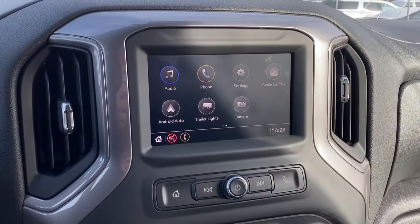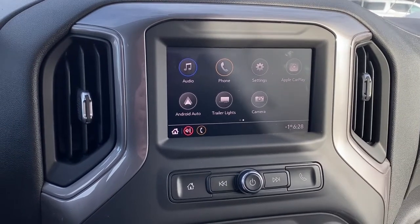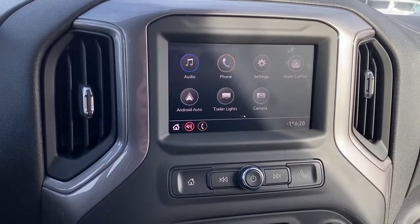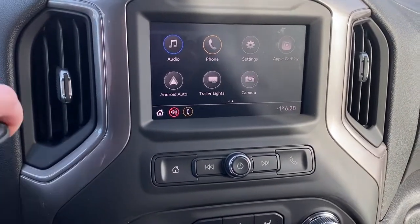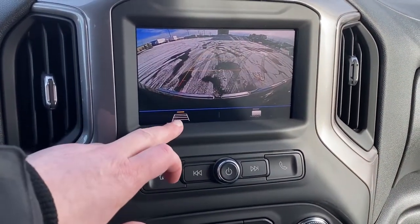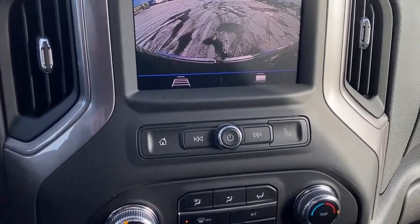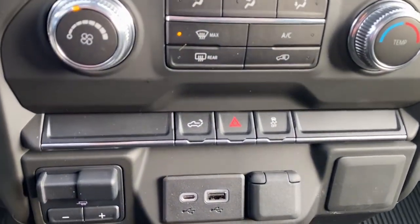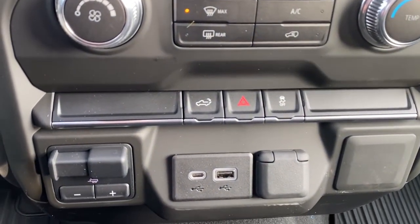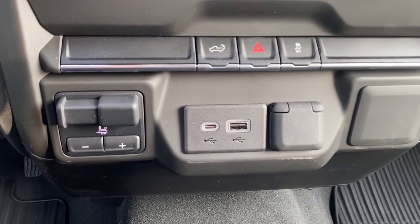Here we have GMC's infotainment center with Apple CarPlay and Android Auto. It's a touch screen that displays the outside temperature and the time, and it doubles as our backup camera — we're able to turn the guidance on or off. Below that are climate control buttons with air conditioning, the tailgate release, hazard lights, traction control, trailer brake, and some USB and power plug-ins.